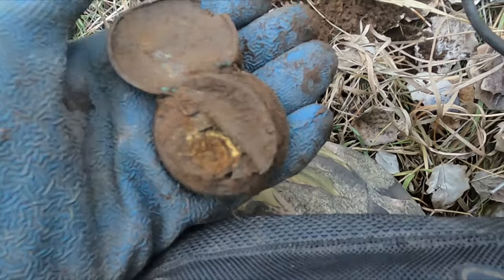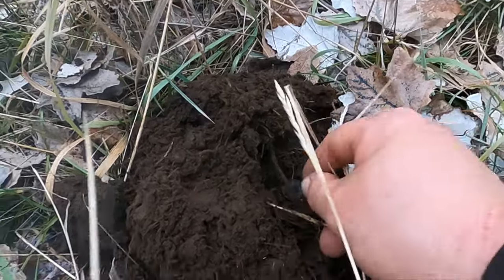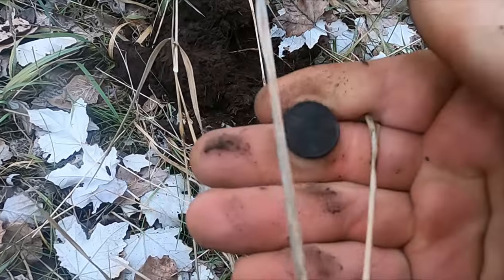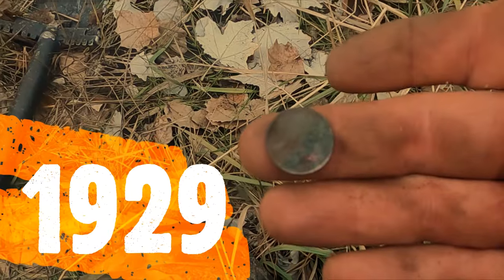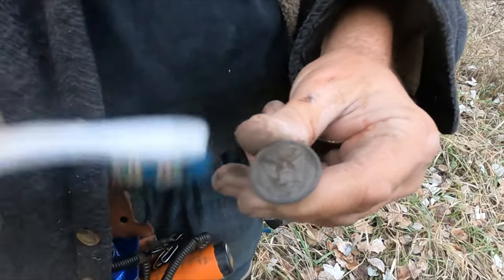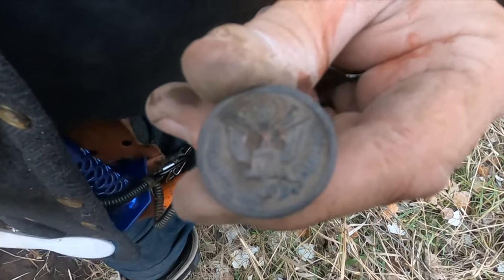That pocket watch has seen better days. That's almost as complete as you could ever want one — too bad it's in such rough shape. I'm going to have to come back with my little coil; this place is like digging in a junkyard. Another wheatie — let's see if this one's a little older. This place might not be as old as we'd like. I'll put the date below if I figure it out. Look at that — a general service button. It's only got one star at the top, but you've got the 13 stars. Boom, getting some stuff.